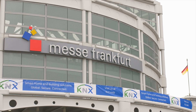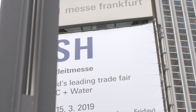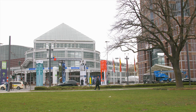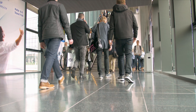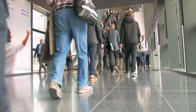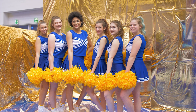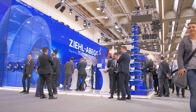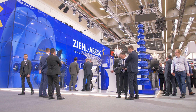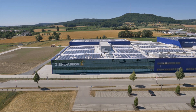The ISH is one of the world's leading trade fairs, setting trends for modern bathroom design, sustainable heating and air conditioning technology, and intelligent living. More than 2,500 exhibitors from 57 countries have come to Frankfurt to participate in the trade fair, with presentations and show acts to excite and impress the international audience. One of the trendsetters in the responsible use of energy in building ventilation and air conditioning is the German company Ziel ABEC.